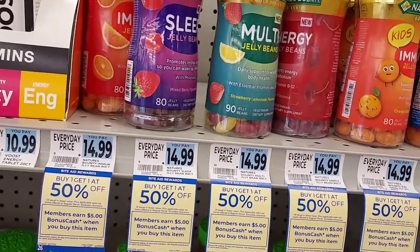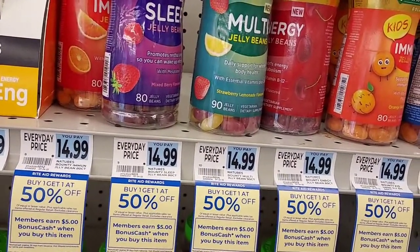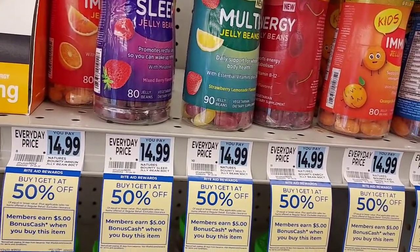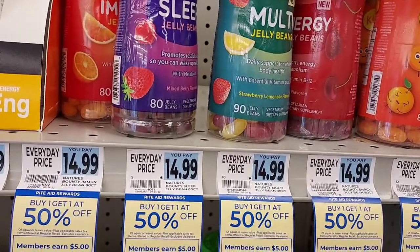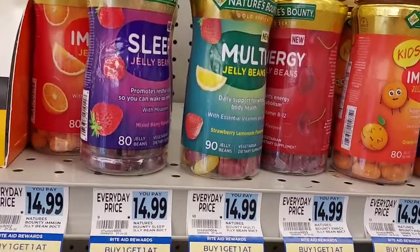We are at the Rite Aid. The first deal that we're going to pick up today is Monday, July 25th. And the first deal we're going to get are these Sleep Jelly Beans. They're $14.99, buy one, get one 50% off.